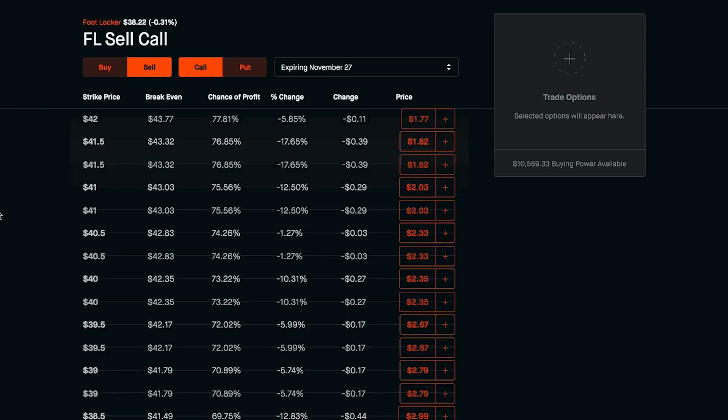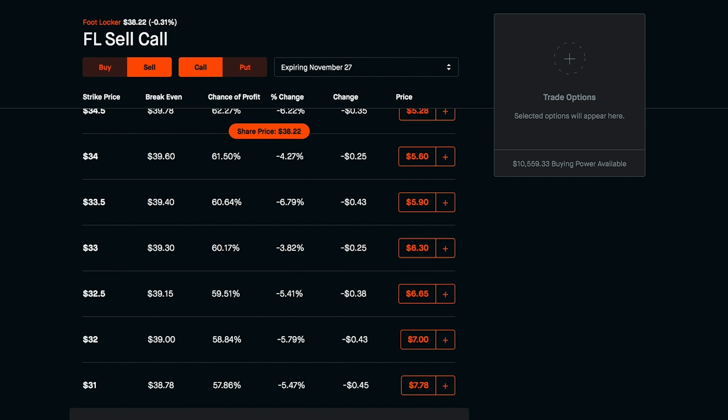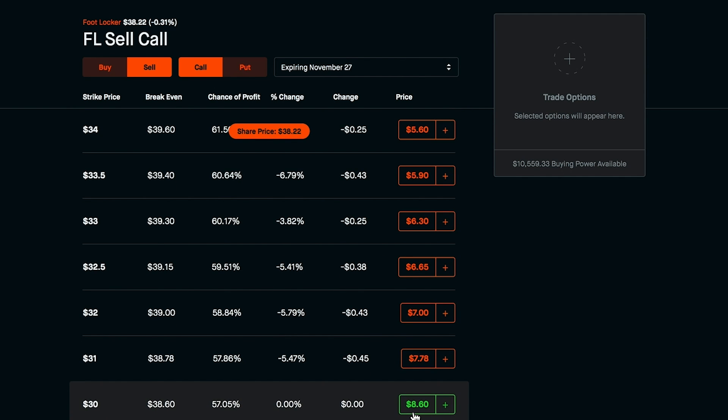Let's choose November 27th as the new expiration date. Scrolling down to the $30 strike price, we would get paid $860 for selling this call at the same strike price but with a further expiration date. So in the previous trade we had to spend $800 to buy to close, but we got paid $140 up front, giving us a $660 hole. If we roll this over to a further expiration date and sell a brand new contract, this one gives us $860 — still at the same strike price, though you can choose whichever you want.